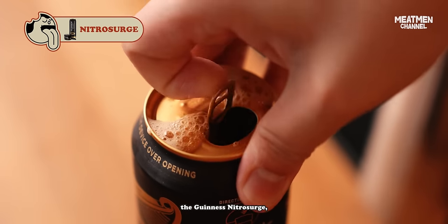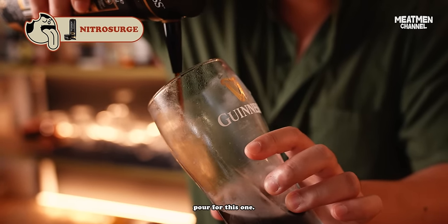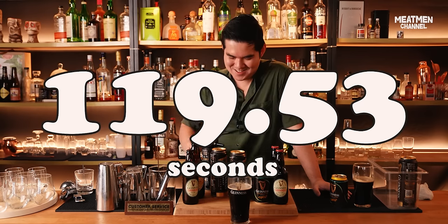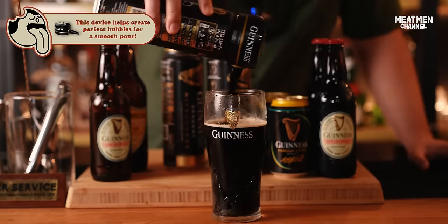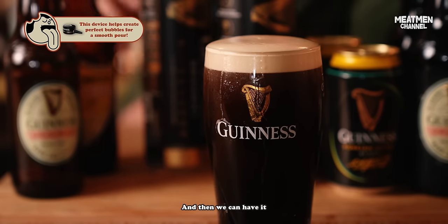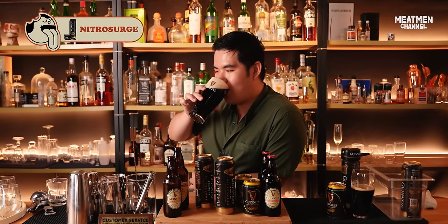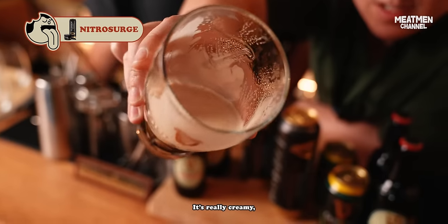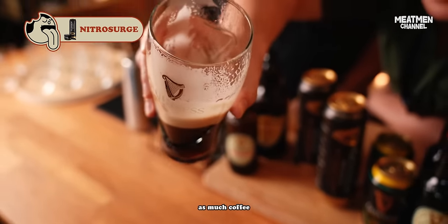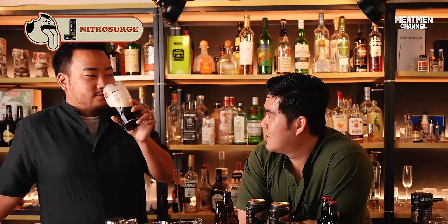So this is the Guinness Nitro Surge, and we have to do the double pour for this one. Now we need to let it rest for 119.53 seconds. Patience. We are waiting for the bubbles to settle, and then we can have it like a pint of Guinness. It's really creamy, really smooth, and really easy to drink, but it doesn't have as much coffee and toffee notes.